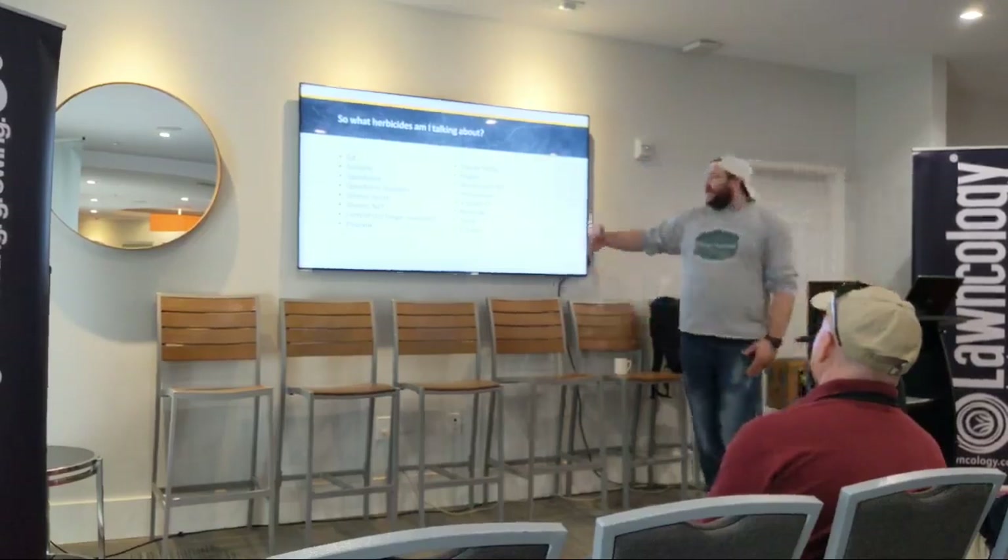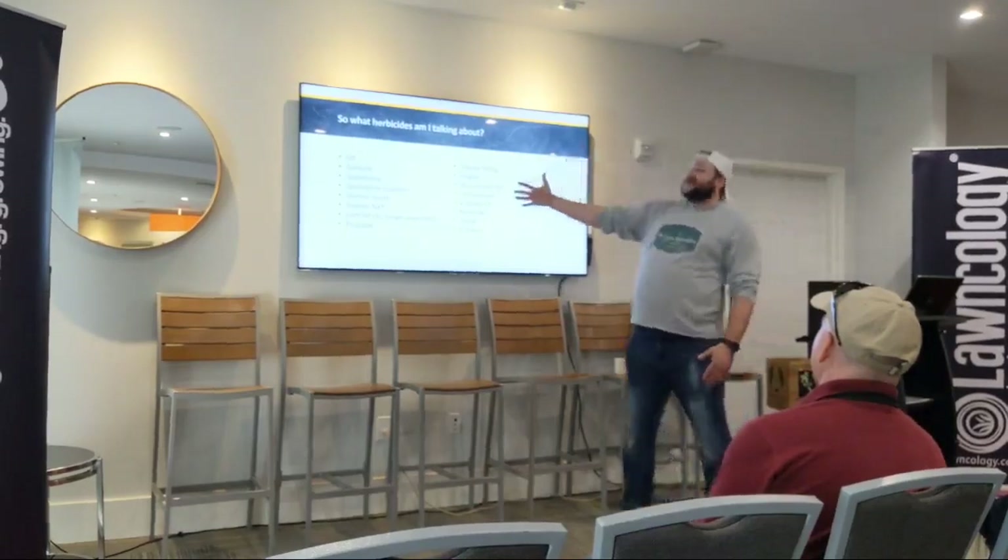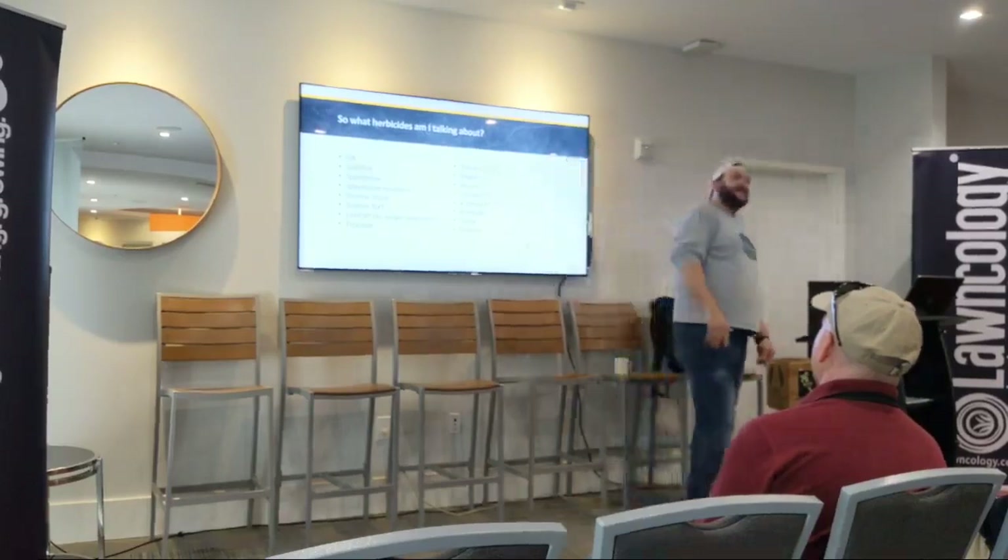But the problem is that a lot of these products are still on patent, and they cost a lot of money.